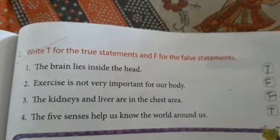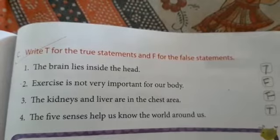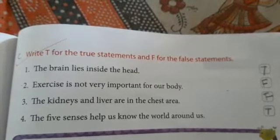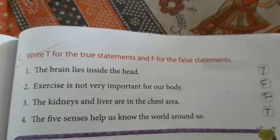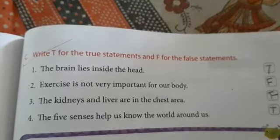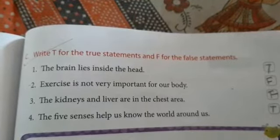True or false? The brain lies inside the head — True. Exercise is not very important for our body — False. The kidneys and liver are in the chest area — False. The five senses help us know the world around us — True.